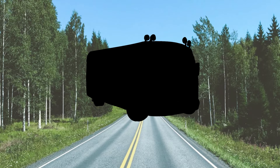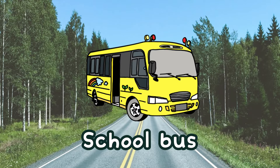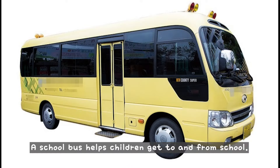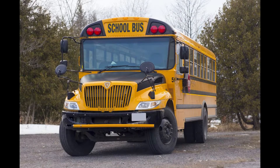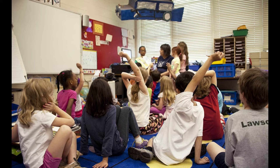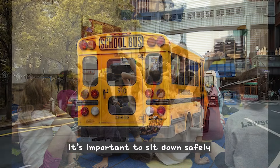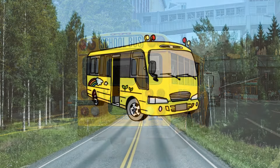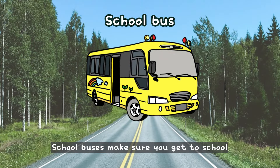What is this? This is a school bus. A school bus helps children get to and from school. In many countries, school buses are yellow so they are easy to spot. When riding a school bus, it's important to sit down safely and wear your seatbelt if there is one. School buses make sure you get to school and home safely every day.